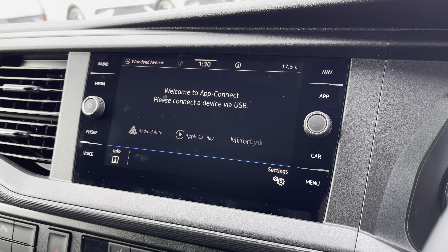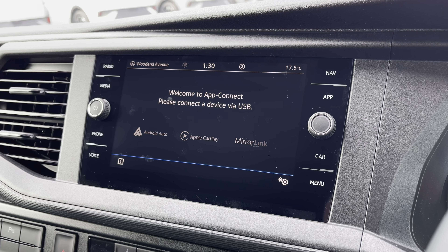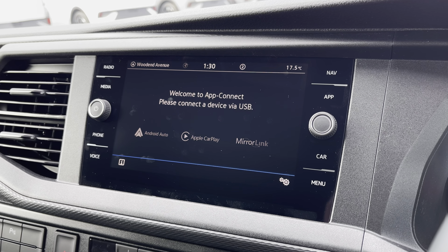You also have AppConnect, allowing you to connect your phone via Android Auto or Apple CarPlay to mirror applications such as Spotify, Apple Music, and plenty of other road-safe apps.